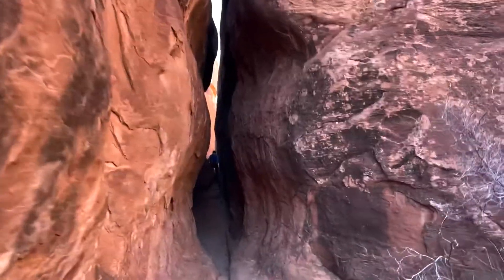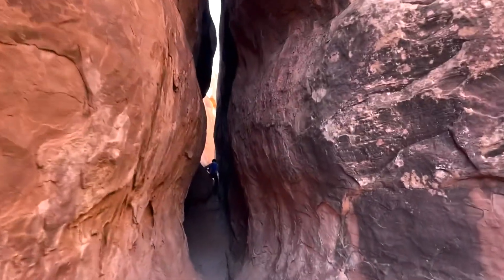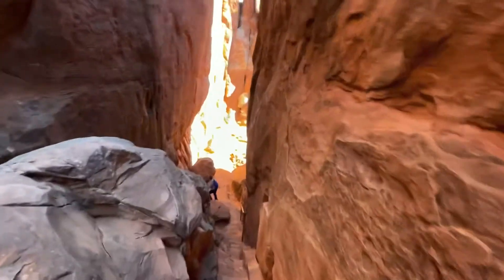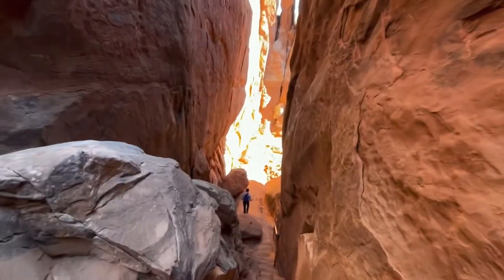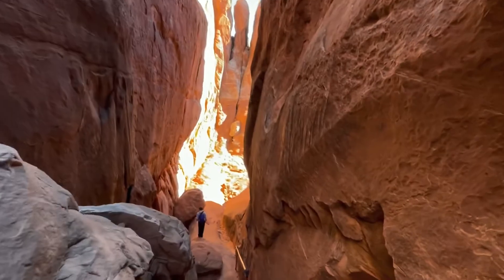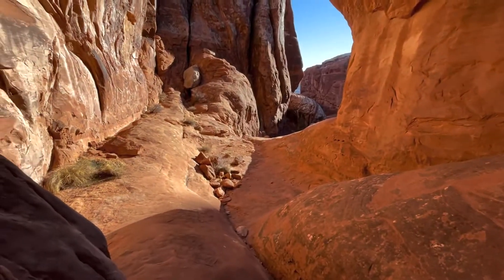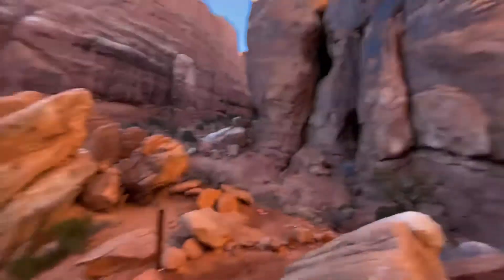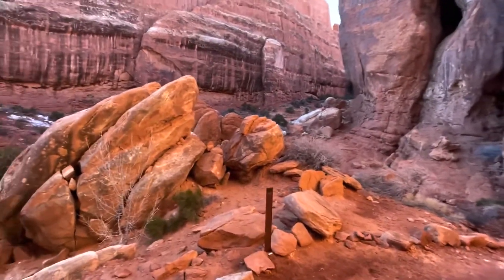This is what arrow 19 takes us through. The arrow points that way. Some stairs making it easier to go down. Just a little more scrambling to go. This is good to get back out in the sunshine. We just climbed down from up there.